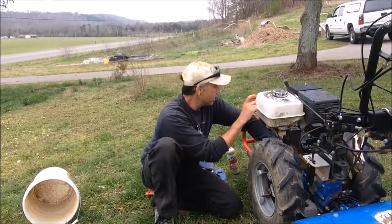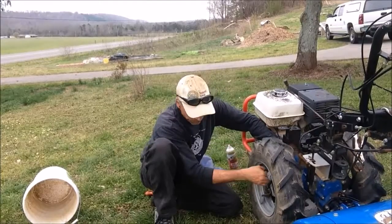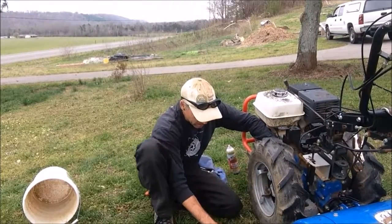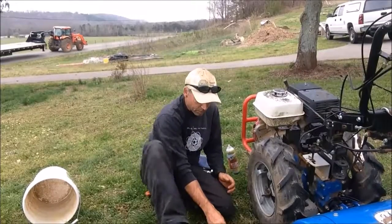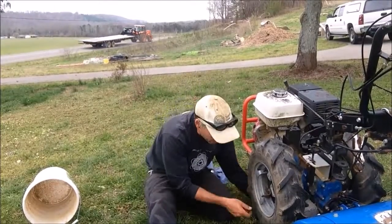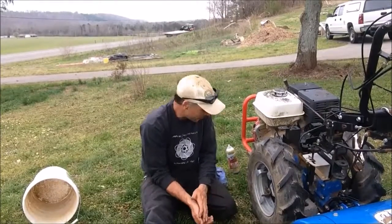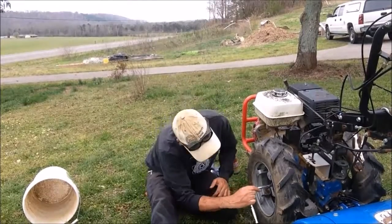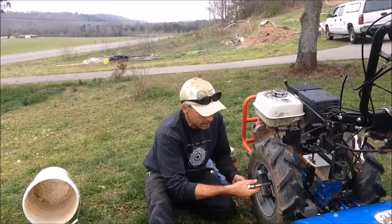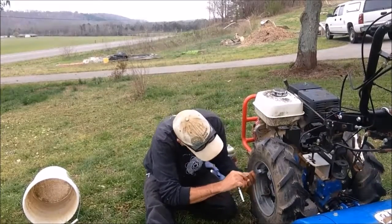The engine goes in for a tune-up once in a while, and the transmission has a lifetime guarantee — it really is built to last forever. I did have to replace the tines on the tiller because they wore out in our soil; basically wore them right off. But other than that, the thing's been great.